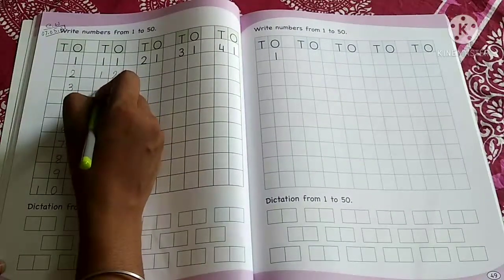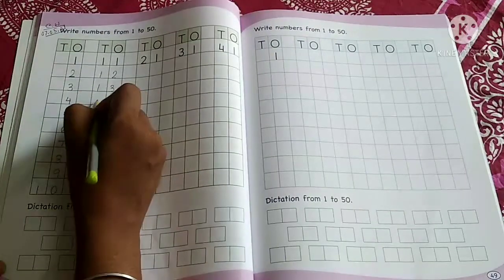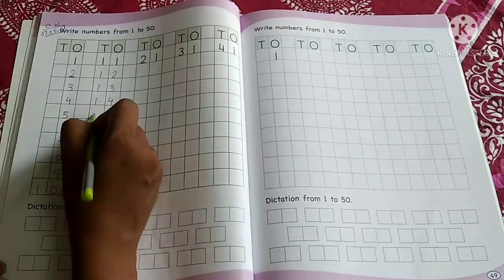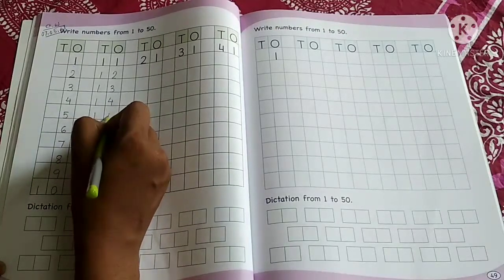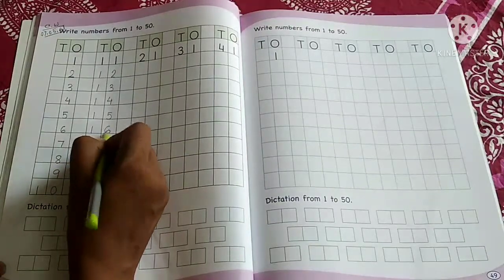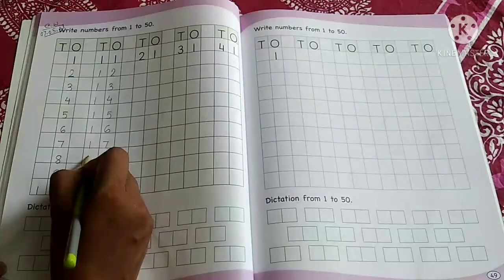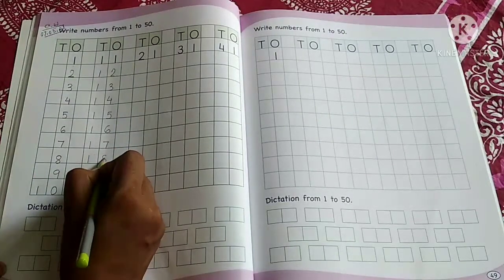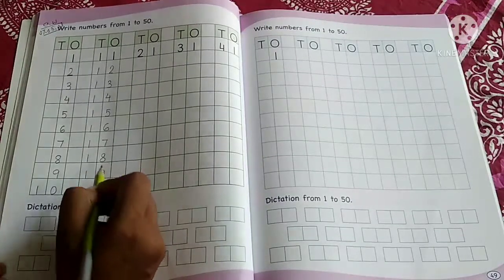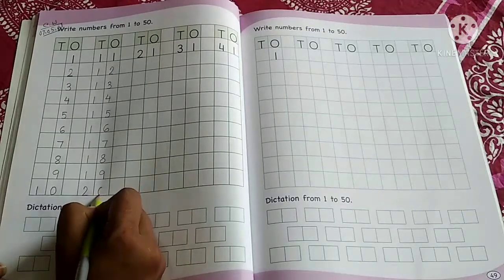Then after 12: 13, 14, 15, 16, 17, 18, 19, and 20.